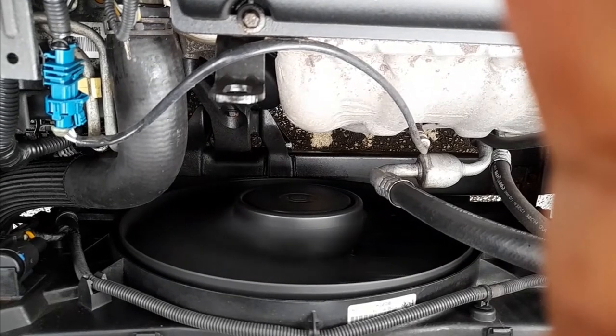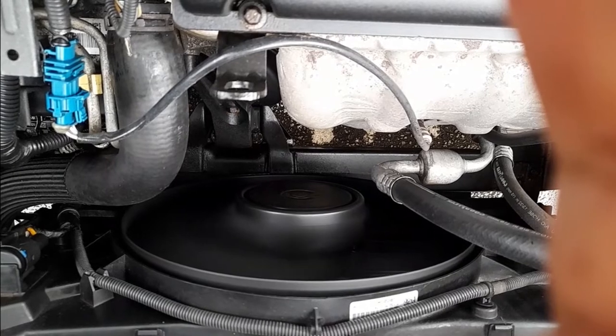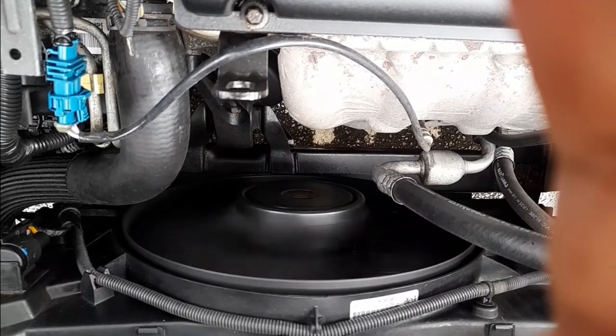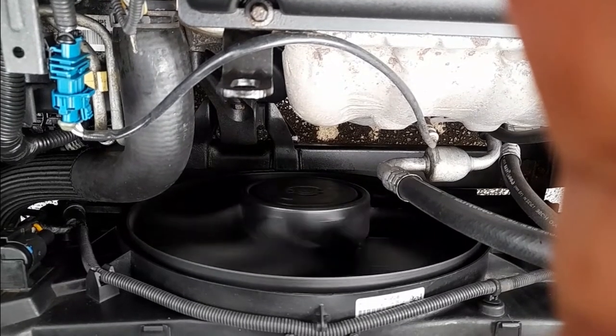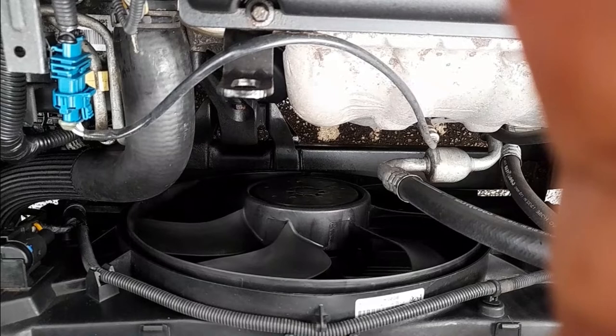Hey YouTubers, welcome to my video. Today I'm going to show you what's happened to my car. When I turn on the air conditioning, you can see the fan turns on after 30 seconds, and then the compressor also runs for about 30 seconds and then it stops. Now you can see the fan stops.